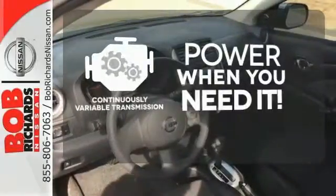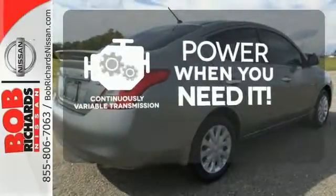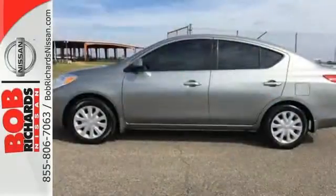The continuously variable transmission finds the perfect balance between power and efficiency for a greater driving experience. You won't have to choose between space and economy with this Versa.